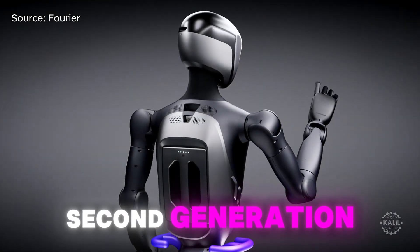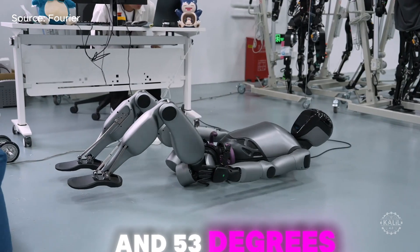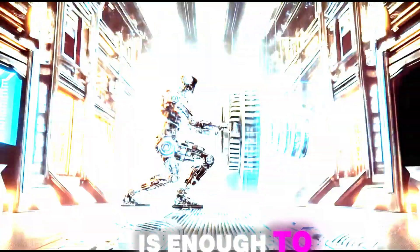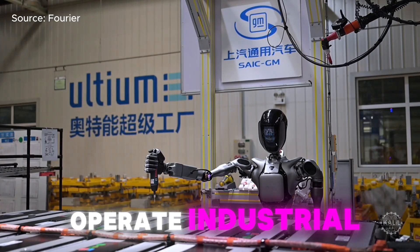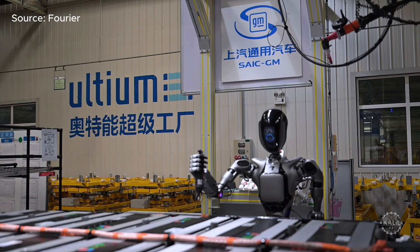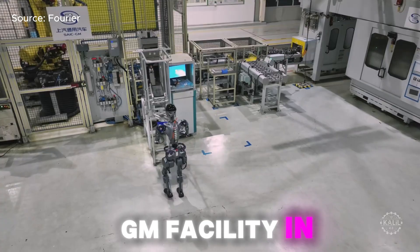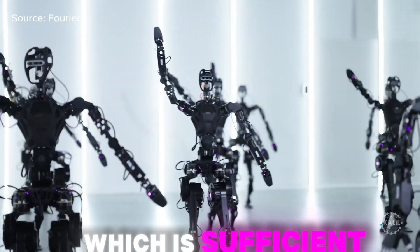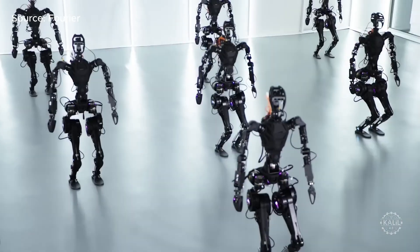Fourier introduced its second-generation humanoid earlier in October, emphasizing its high torque rating and 53 degrees of freedom. Its 380 Nm of torque is enough to lift patients into wheelchairs, move furniture, and operate industrial tools. In a video posted on Fourier's website, the robot is seen performing tasks at an SAIC-GM facility in China. The GR1 had 300 Nm of torque, sufficient for lifting its own weight but offering much less power than the GR2.